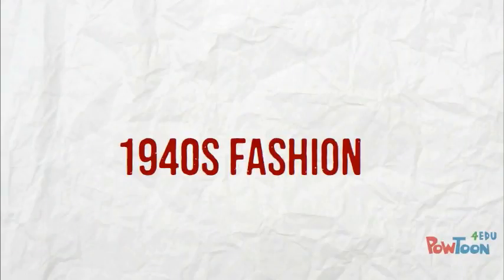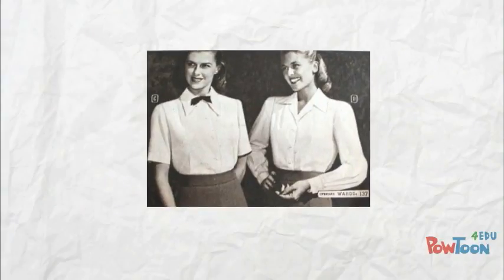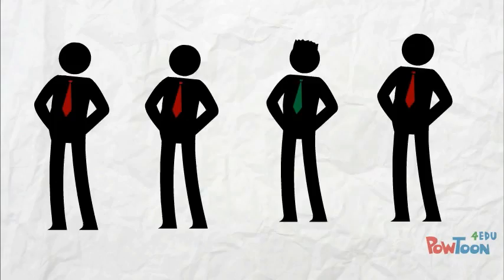Now let's discuss fashion in the 1940s and 1950s. In the 1940s, women's clothes were modeled after the utility clothes produced during the war because of the fabric shortage. Utility or victory suits were popular and remained popular even after the war. Blouses with padded shoulders and skirts that ended below the knee were the biggest trend for women.